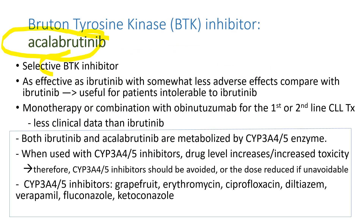Acalabrutinib is a selective BTK inhibitor. It appears to be as effective as ibrutinib with somewhat fewer side effects, so it may be useful for patients who become intolerant to ibrutinib. Patients taking BTK inhibitors like ibrutinib or acalabrutinib should avoid grapefruits, certain antibiotics like erythromycin and ciprofloxacin, antifungals like fluconazole and ketoconazole, and certain blood pressure medicines like diltiazem or verapamil. These drugs are metabolized by the cytochrome P450 enzyme system. When the cytochrome P450 system is inhibited, the drug cannot be cleared and blood drug levels rise, resulting in increased toxicity. Grapefruit and these drugs are cytochrome P450 enzyme inhibitors.